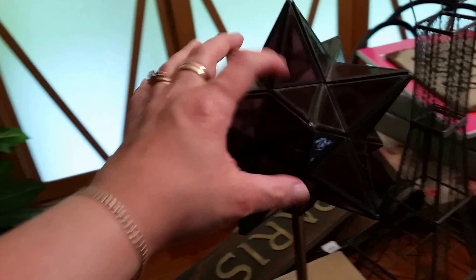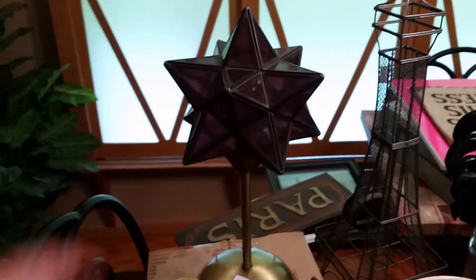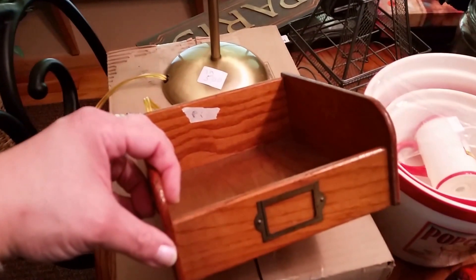At the same sale, I also got this light. This is a glass star — it plugs into the wall. Beautiful, it's like purple glass. This was $1.